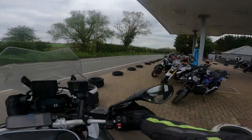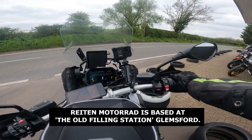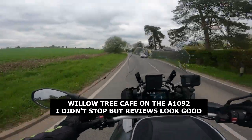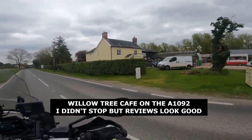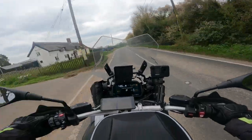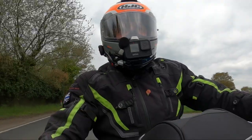Just after BMW Wrighton Motorrad on the right, there's a little cafe — the Willow Tree Cafe Farm Shop — a nice stop if you want refreshments. The A1092 — this road — is really nice. I'm really enjoying this route.